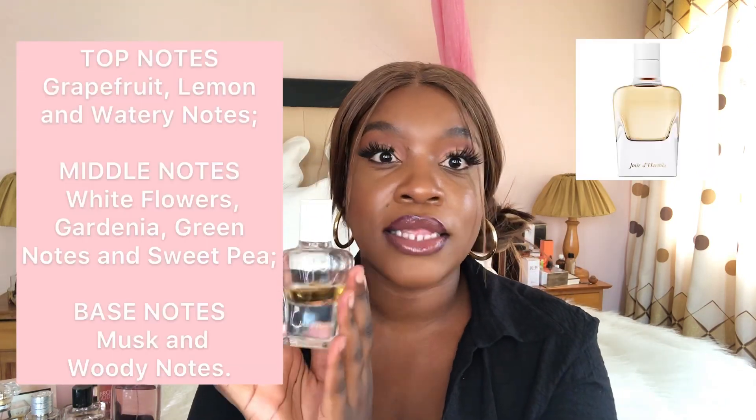You guys know from my last video that this Joy de Hermès perfume is my favorite perfume to date. I love this perfume so much — it's just the perfect scent for me. It's a perfect crossover: you can wear it during the day, you can wear it at night. It's got this beautiful, lingering scent — people will definitely ask you what you're wearing. This is a 10 out of 10, highly recommend. If you don't get anything else from this video, definitely get this one — chef's kiss.